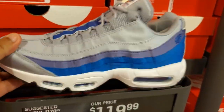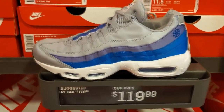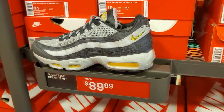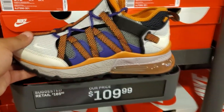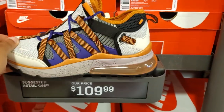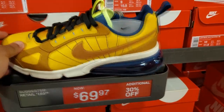Got these Air Max 95s, gray with the blue on there. Got a $170 retail, they want $120. That's not bad. They got some more 95s right here for $90. And they got some $270 Bow Fins right here. I'm not really a big fan of this model — pass on these — but they got these for $70.